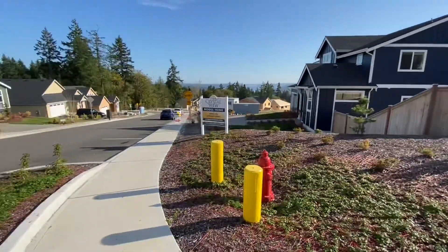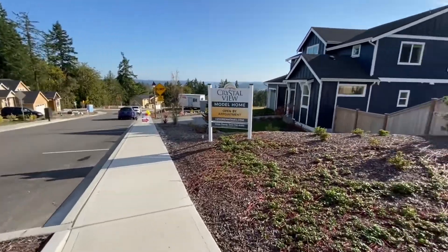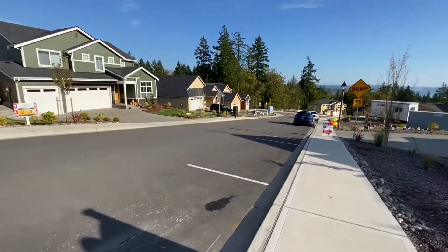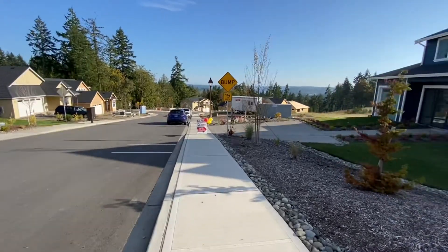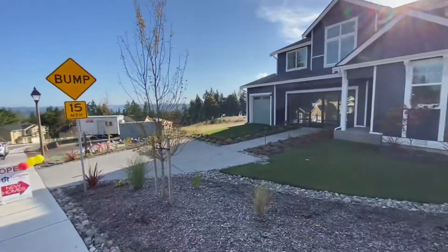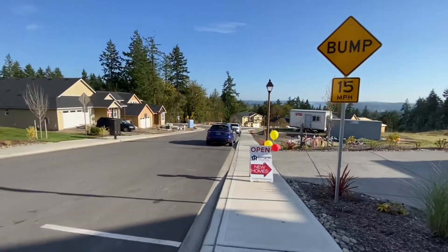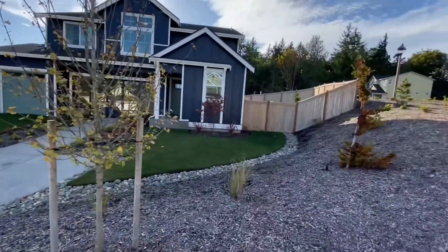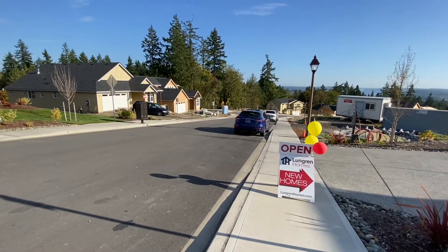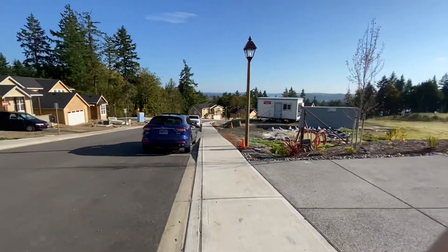This is lot 18, so lots 14 and 15 are down this hill. This floor plan is the model — it's the same as the one across the street. The middle bay right now is being used as an office, but it will be a three-car garage, and that's being built on lot 15 if I'm not mistaken. The builder will landscape the front yard, and I believe the backyard is just hydro seeded, but I'll confirm that with the listing agent.